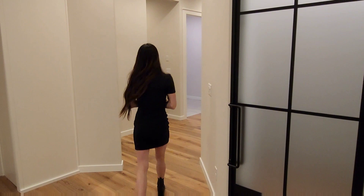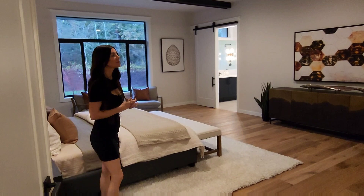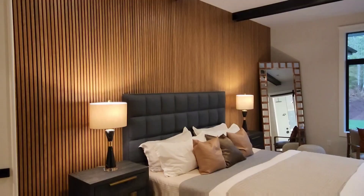Now let's head into the primary bedroom. I love how grand this is when you first walk in — just huge ceilings, wide open. I love the whole concept they went with for this room, and the bathroom right off of it as well.